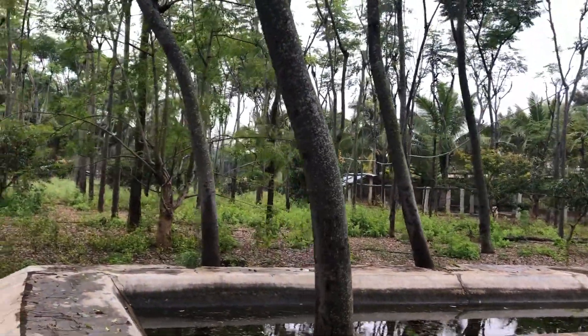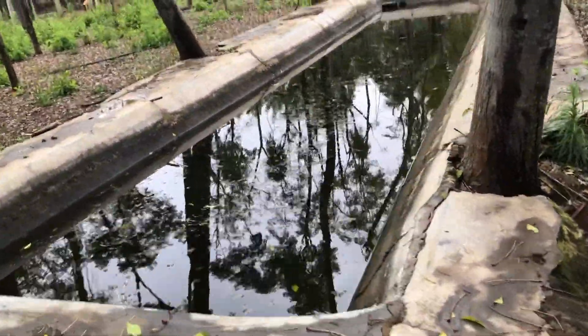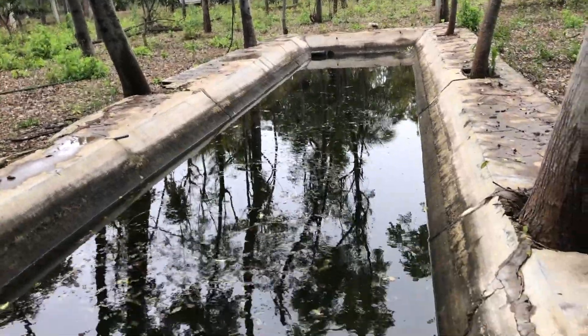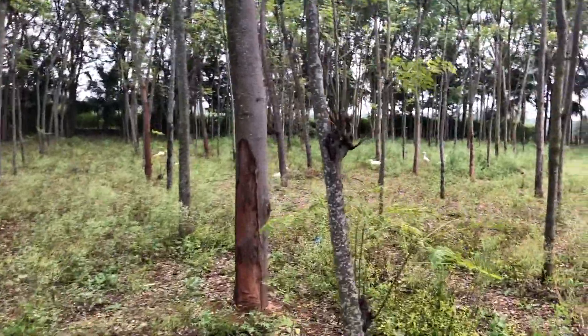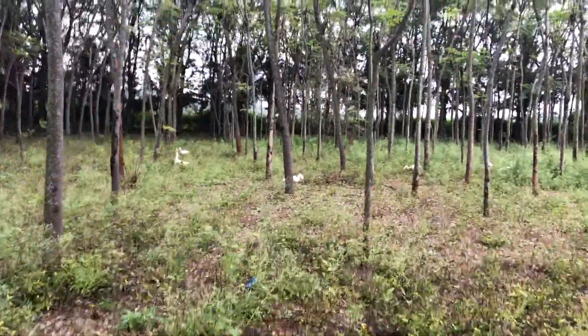This is a tank for water supply in and around the farm area. It can be cleaned up and also used to play in for the kids. And here are the ducks.